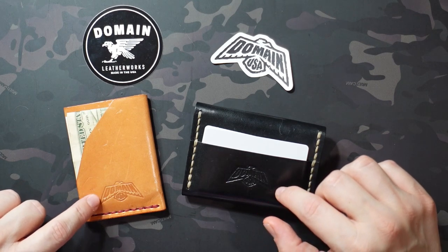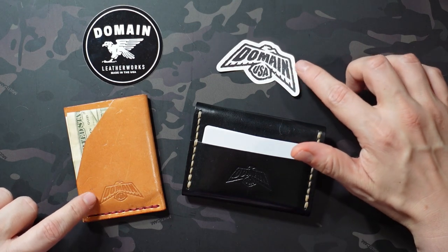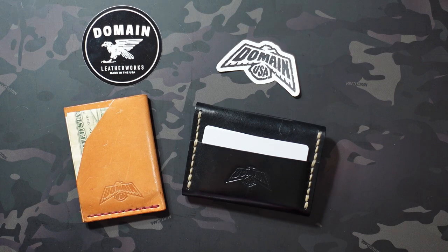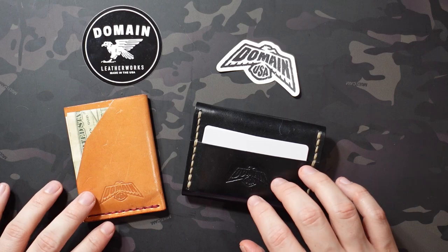I really dig the logo. It's got this eagle logo — his more traditional logo — and even on his secondary logo there's an eagle and "Made in USA" stamped there. So I really enjoy the logo.